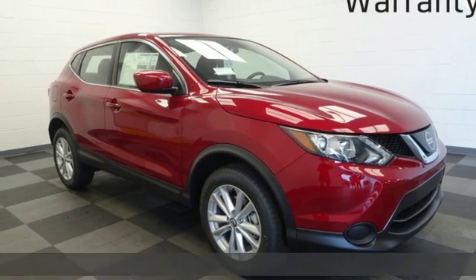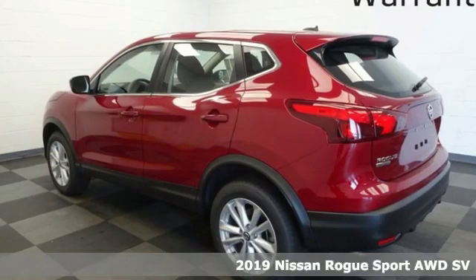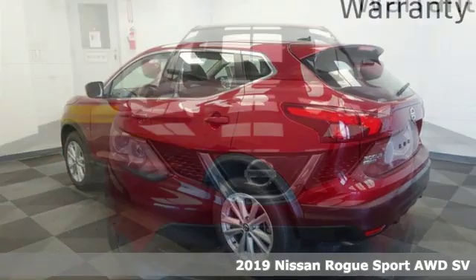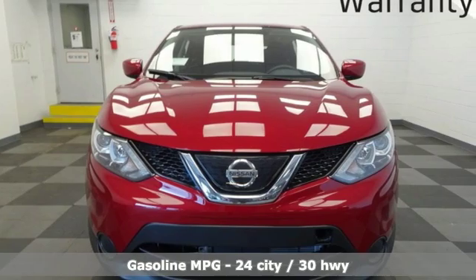It's a new 2019 Nissan Rogue Sport. It is what it says it is — a rebel ready for some fun. It boasts an impressive list of features like these.